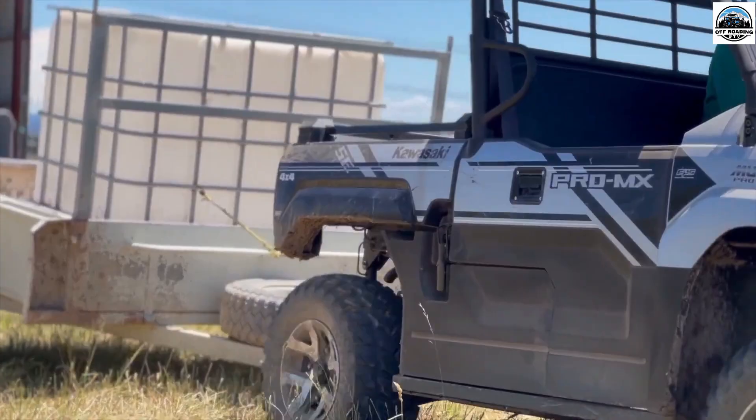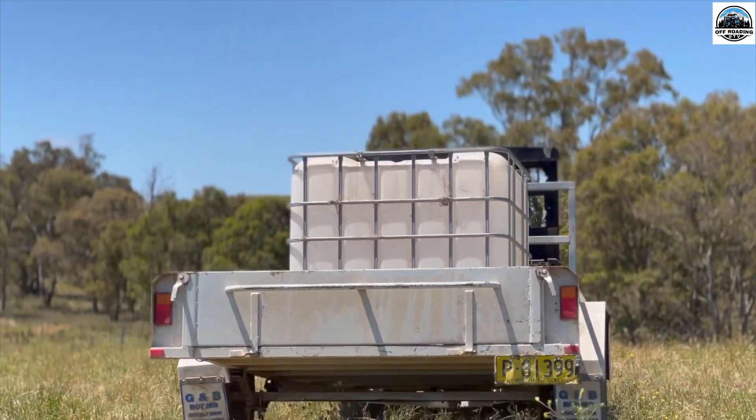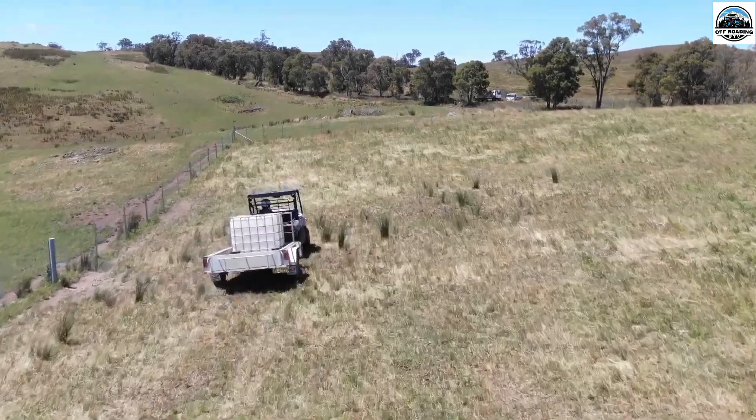Test drive: always start your test drive on a flat dirt road before moving to off-road conditions and test out the following — brakes, handling, acceleration and power, suspension and comfort, and electrical components.